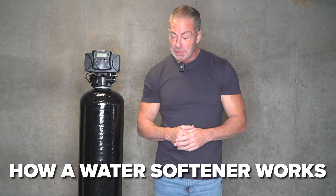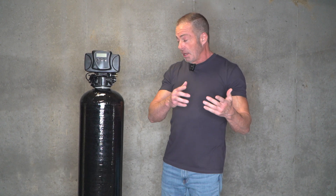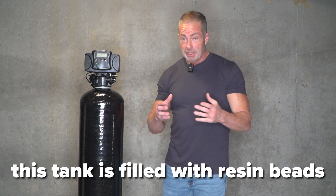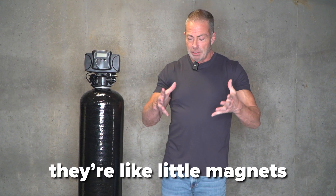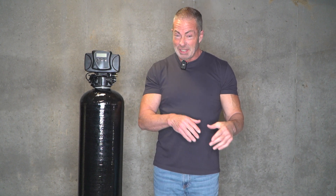We all want to know how a water softener works. Basically, as water comes out of your well tank and passes through this unit, this tank is filled with what they call resin beads. These resin beads have a positive charge and they're like little magnets — they're going to pull all that hardness out of the water, creating soft water, which eliminates all the scale buildup on your fixtures, your plumbing, and most importantly, on your skin and your hair.